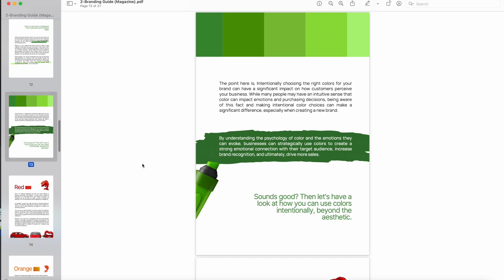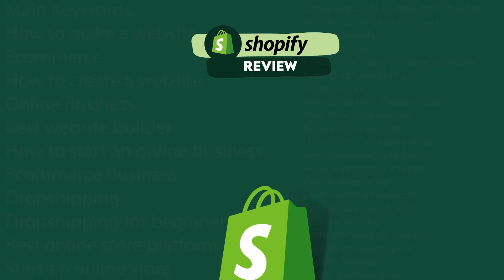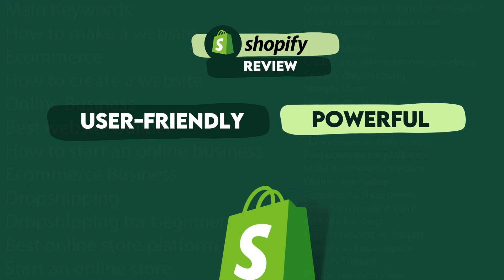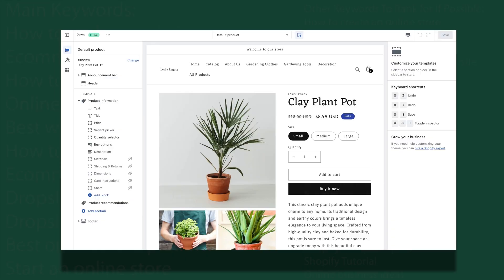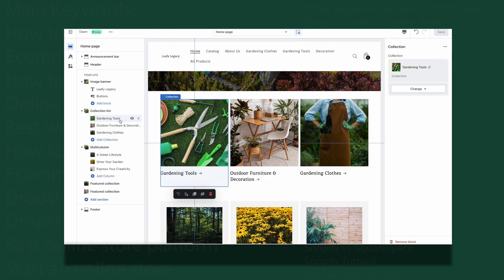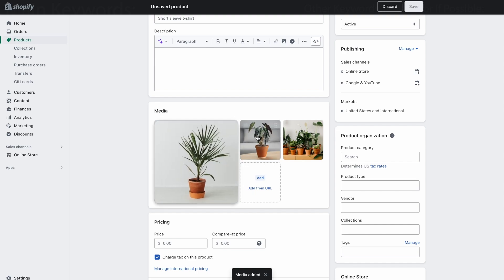Now without further ado, let's dive into the Shopify review. So what makes Shopify so known as one of the best e-commerce platforms? For starters, it's very user-friendly and absolutely powerful at the same time. The dashboard and theme editor have a very intuitive design and simple navigation, which makes it accessible for users without any technical expertise. Despite the interface being easy to use, Shopify still offers a very diverse range of features.